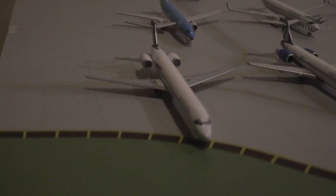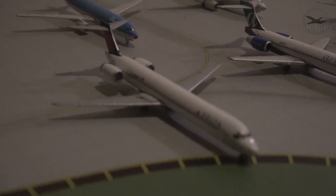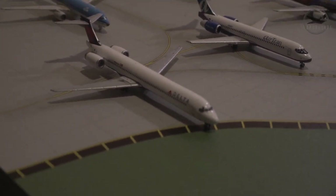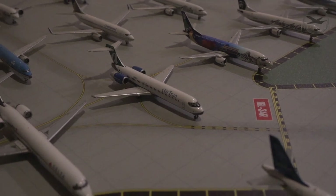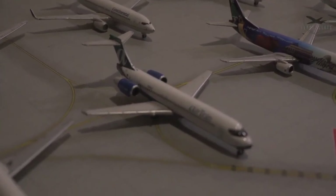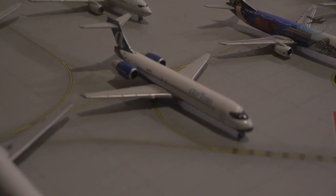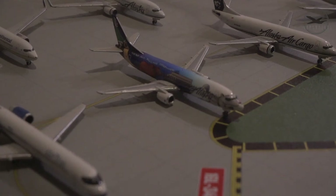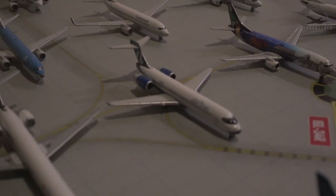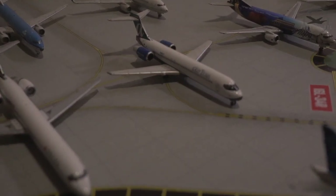Moving to the back row — we've got an MD-90 from Delta, a really cool model I just picked up earlier this year. Over here is an AirTran 717-200 — I've actually been on this exact aircraft with the same registration a long time ago, before AirTran was bought out. Some of AirTran's 717s went over to Delta and a lot of their 737s went to Southwest.